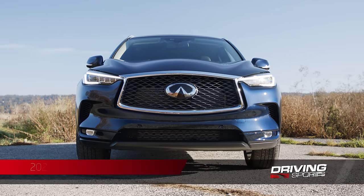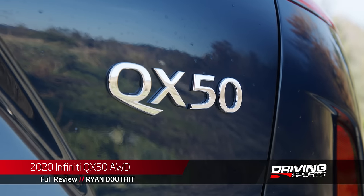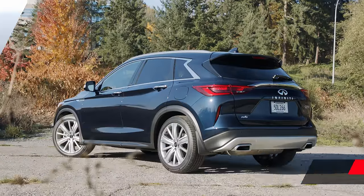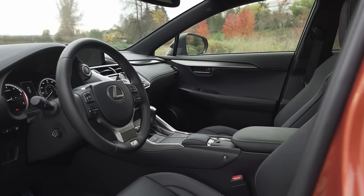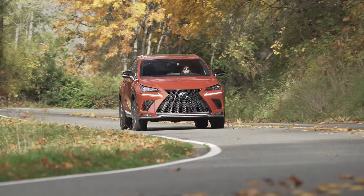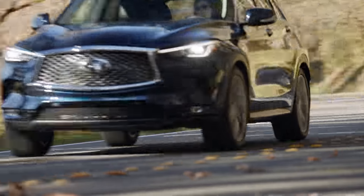This is the 2020 Infiniti QX50. It's a small crossover that most directly competes with the best-selling Lexus NX. In fact, in terms of size, price, and features, it's almost a dead ringer for the Lexus. But in terms of styling, there are two very different schools of thought here.